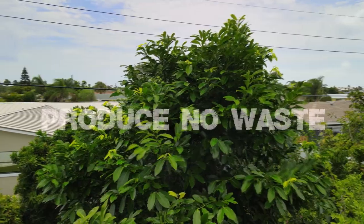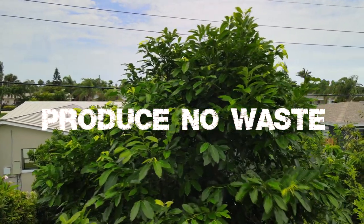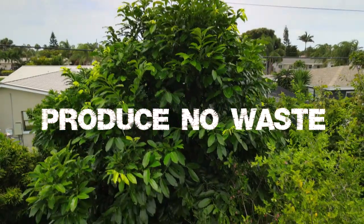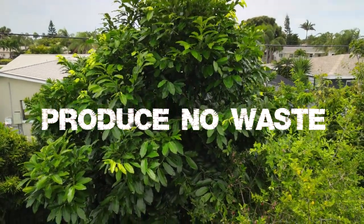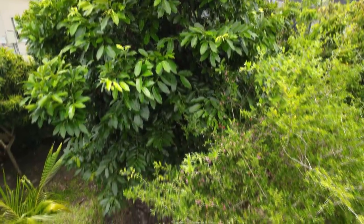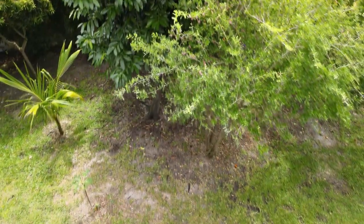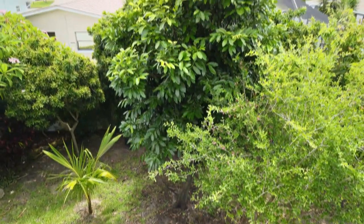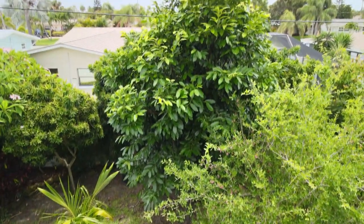The sixth principle is to produce no waste. I see that as a principle and also a goal — very difficult to achieve. But again, closing the loop as much as possible. You can even look at this through the eyes of recycling, the reuse of materials within your yard. You don't really throw away something that you could reuse as a building material. That's a really good way to practice this particular principle of permaculture.